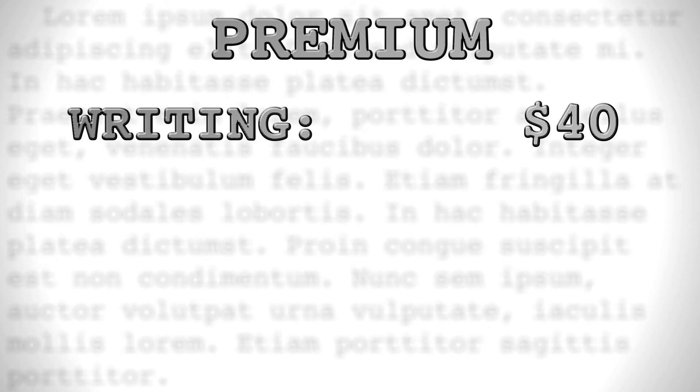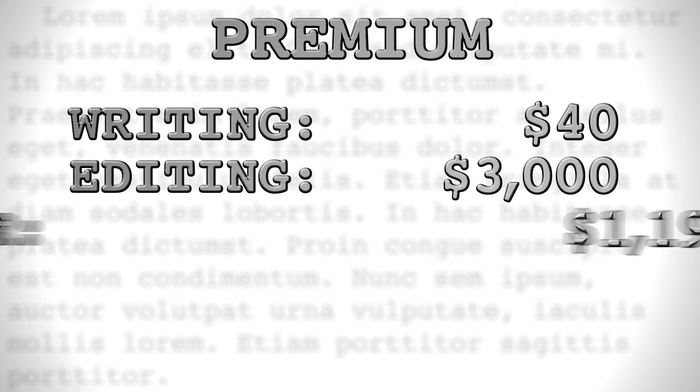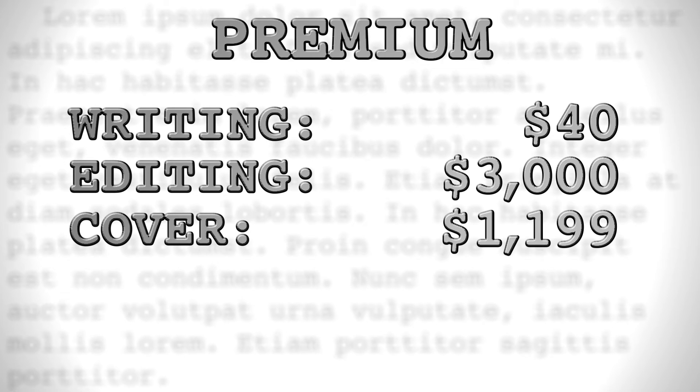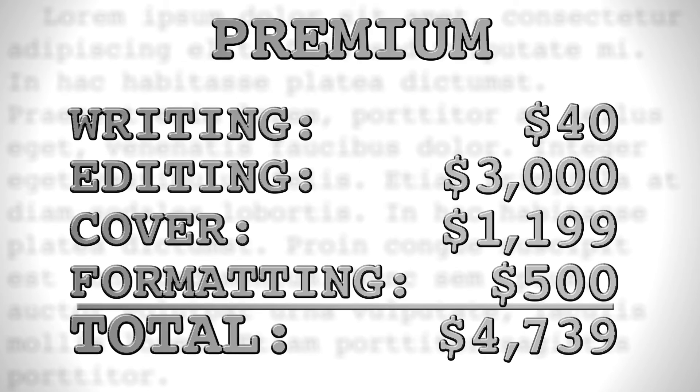And finally, if you go all out and just throw money at the book — with a $3,000 developmental and copy edit, an $1,199 99designs.com cover, plus $500 for formatting in ebook, paperback, and hardcover — you'd be looking at a price tag of about $4,739. Sound daunting? Well, don't worry — we will do our best to mitigate these costs with the rest of this video course.